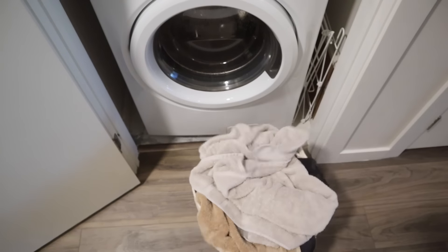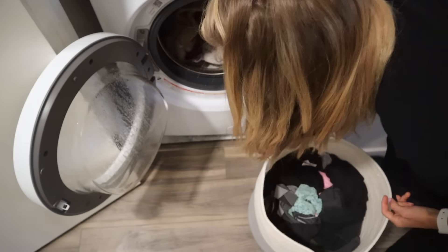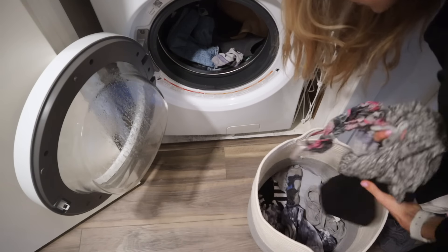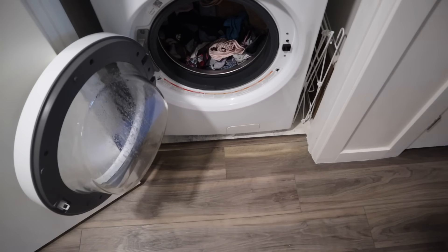I figured, I'm on a roll, might as well just get my laundry done too. I'm going to be heading to the gym anyway, so I could have my laundry going while I'm working out. It's all about convenience — work smarter, not harder.